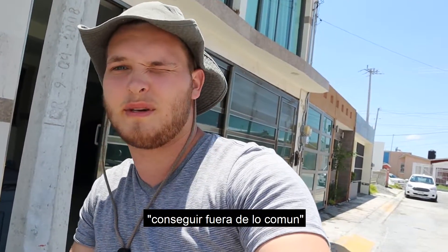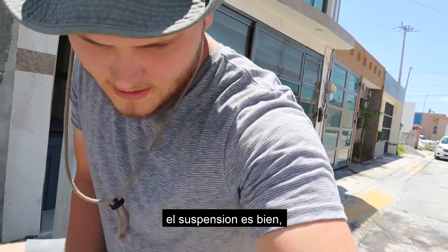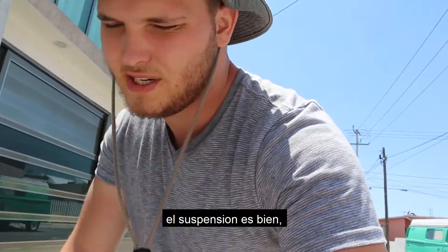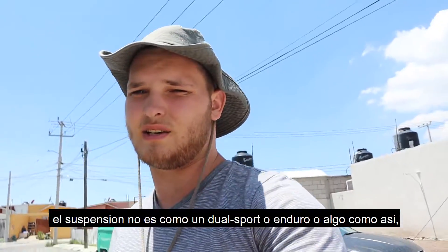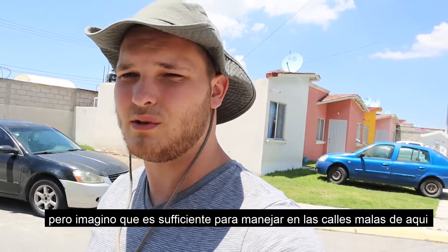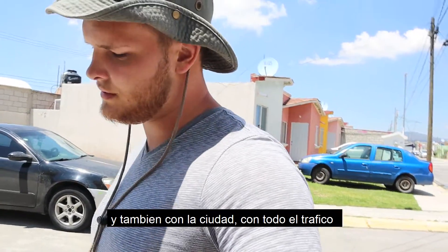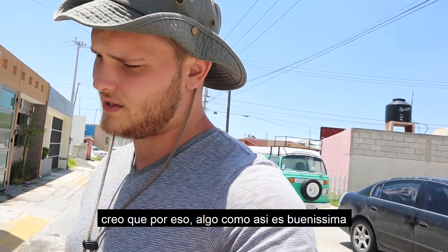I think this thing is going to really allow me to get off the beaten path and get into some pretty remote areas. It's got pretty decent suspension and it's a little bike, so it's really maneuverable. The suspension isn't like a dual sport or enduro or anything like that, but it's enough to handle some of the really questionable roads around here. And in the city with all the traffic, having something like this is really great.